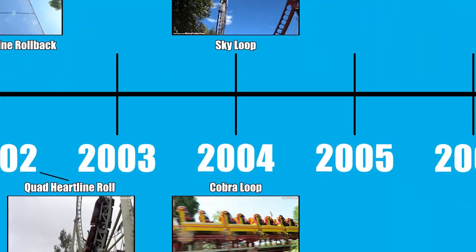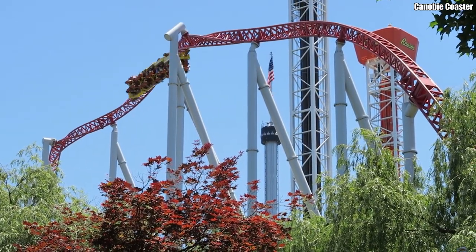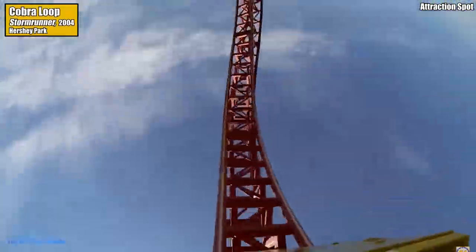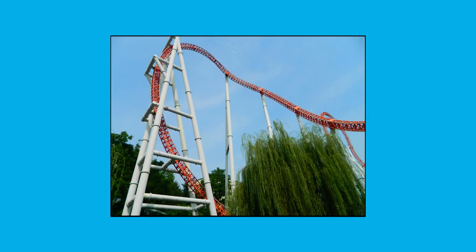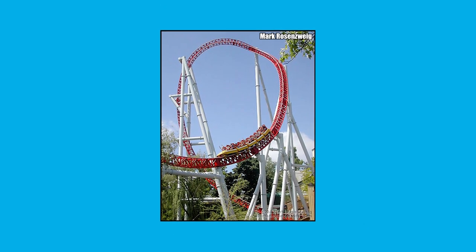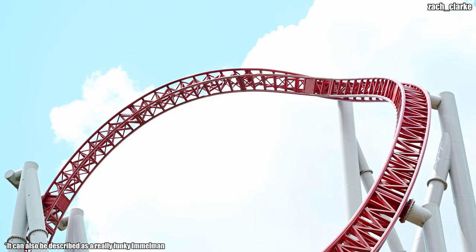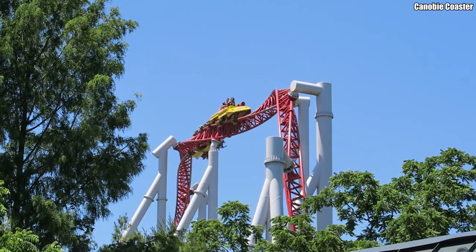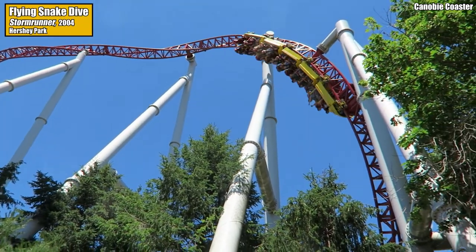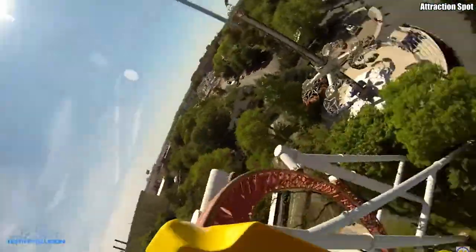The real inverting star of 2004 was the Intamin-made Storm Runner at Hersheypark, which featured not one but two brand new inversions. The first is the Cobra Loop — not to be confused with the Cobra Roll — basically a really funky vertical loop where the first half is like any other loop, but the second half exits diagonally, causing it to resemble something between a loop and a Cobra Roll. This element is often mistaken for an Immelmann. The second world's-first inversion on Storm Runner is the Flying Snake Dive — a half heartline roll into what can only be described as a twisting and diving drop to ground level. Both of these inversions are exclusive to Storm Runner.